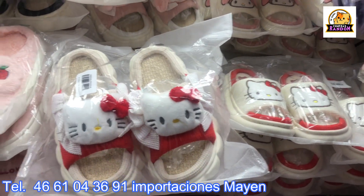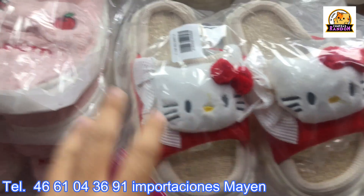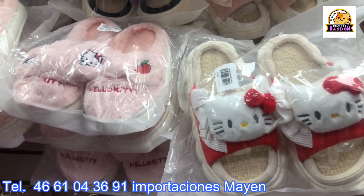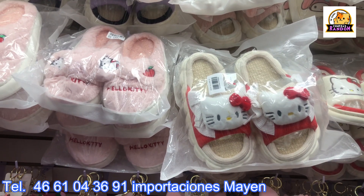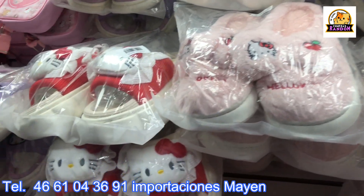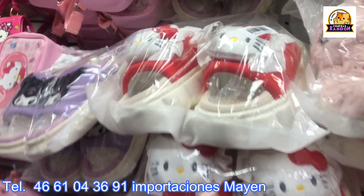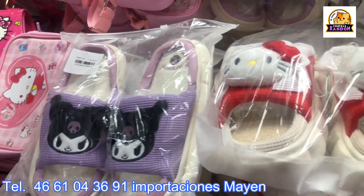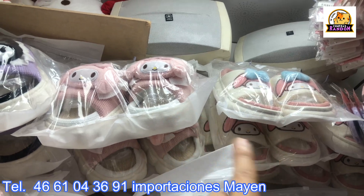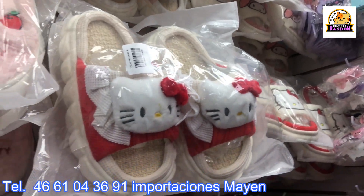There are also plenty of flip-flops and slippers that arrived. Hello Kitty slippers are available at 190 pesos wholesale and 200 pesos per piece retail. Sizes go from 2 to 5. There's also My Melody, available in two options — one with the head and one with the bow — so you can see how the merchandise looks.